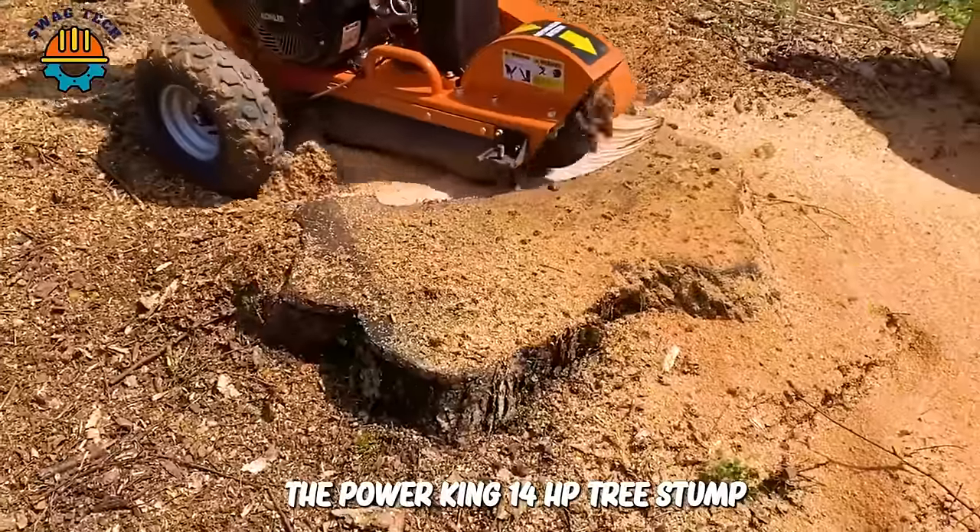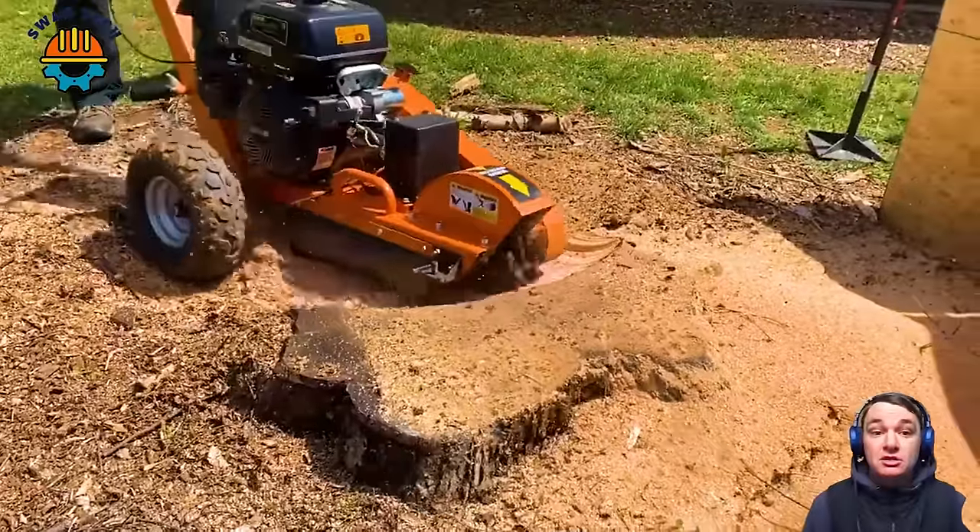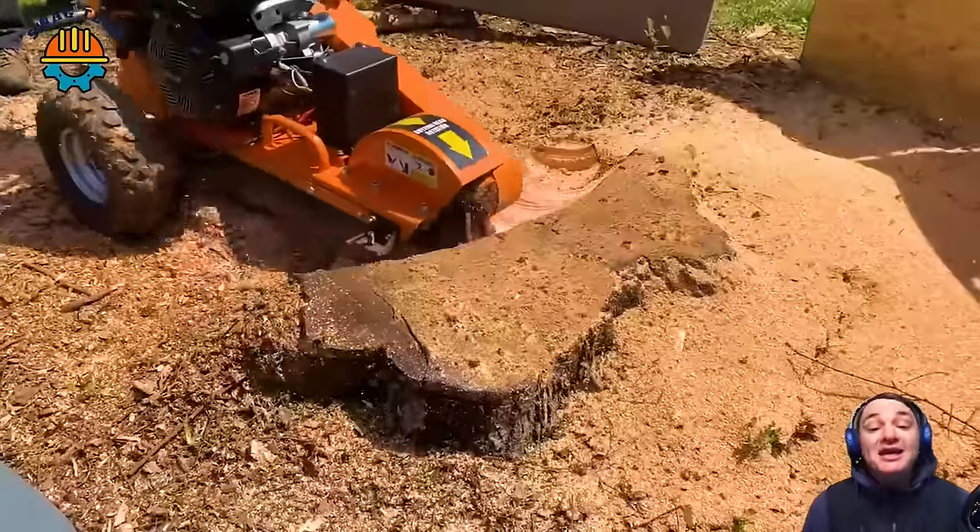The PowerKing 14HP tree stump grinder is small but highly effective in destroying tree stumps for households.